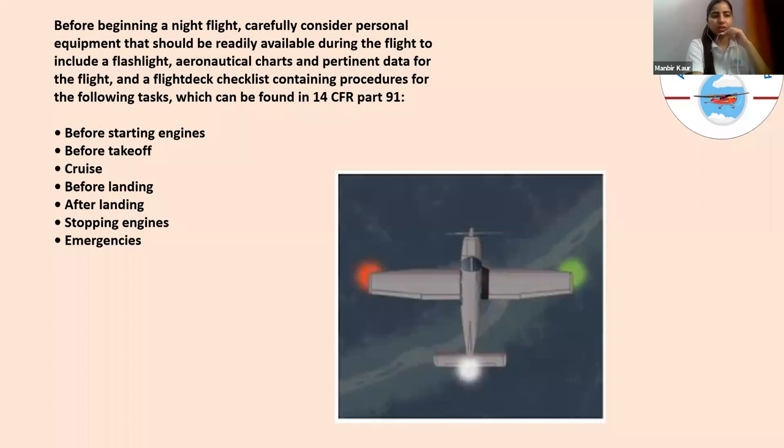First, we will talk about some basics. Before beginning a night flight, carefully consider personal equipment that should be readily available during the flight, to include a flashlight, aeronautical charts, and pertinent data for the flight. A flight deck checklist containing procedures for all tasks can be found in 14 CFR Part 91. Basic procedures include: before starting engines, before takeoff, cruise, before landing, after landing, stopping engines, and emergencies.